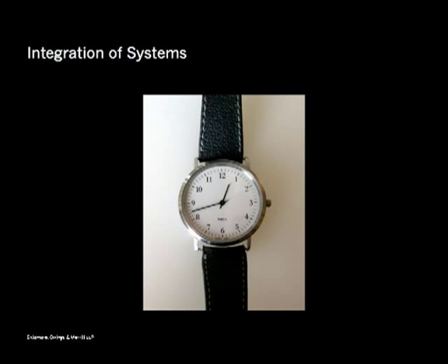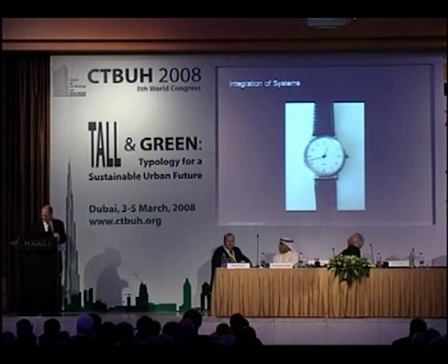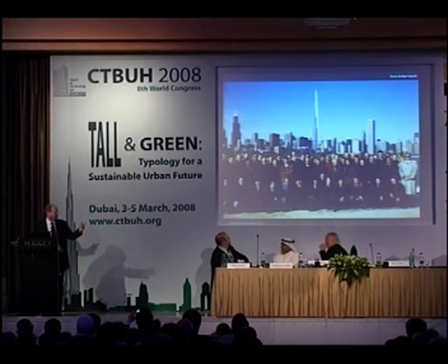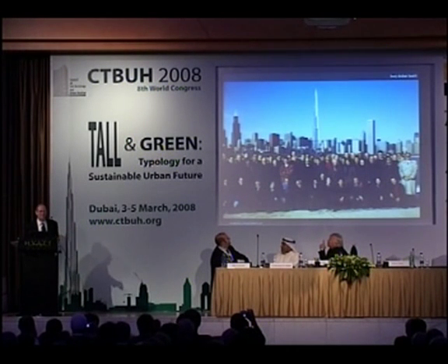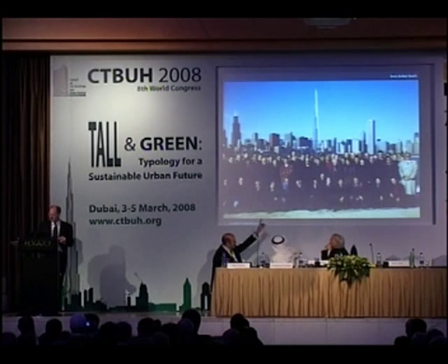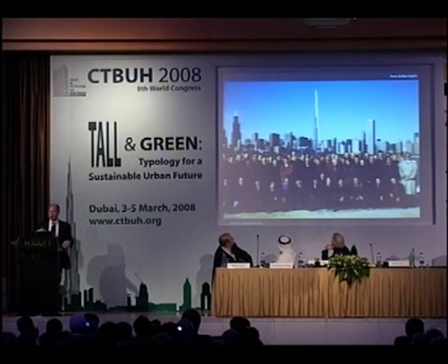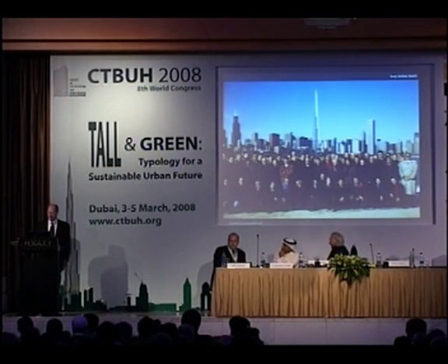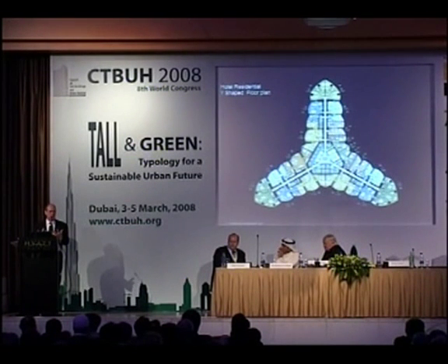On integration of systems — these buildings are Swiss watches. You have to get everything in there and it all has to fit. At peak we had about 90 people working on this: architects, structural engineers, MEP engineers, interior designers, spec writers, document control people — a huge team. And this building is the Swiss watch that resulted.